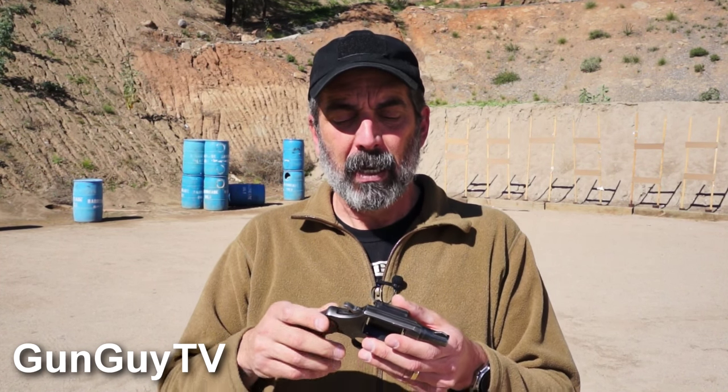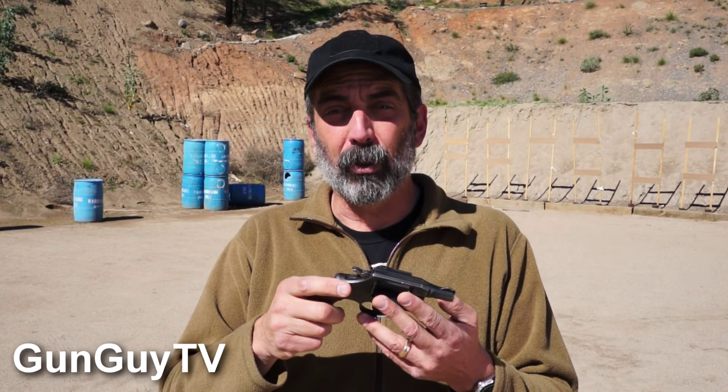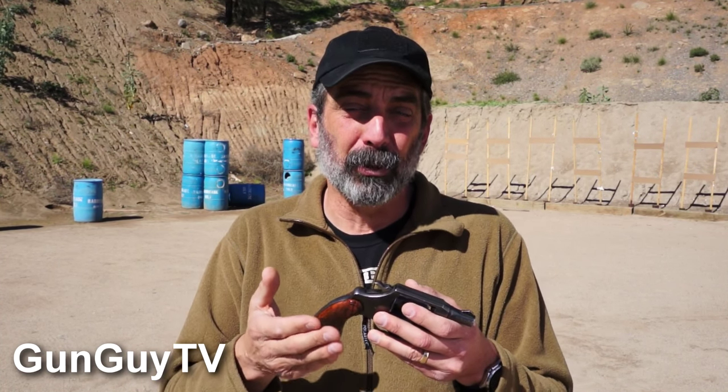Colt revolvers were loved by a lot of folks, including my father, who carried a Colt Python for many years as a sheriff's deputy. They were loved because they were made extremely well and they had a fabulous trigger right out of the box. There's just nothing better really out of the box than a Colt revolver's trigger. You can make a revolver trigger that good on just about any quality revolver, but for whatever reason Colt was just really attentive to that when they built their guns. Their guns were a little more expensive as a result.